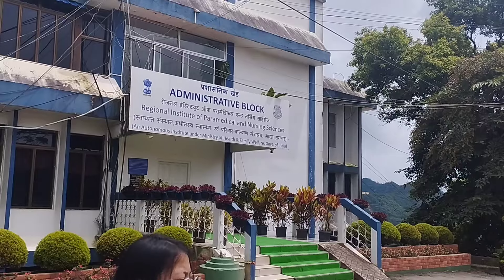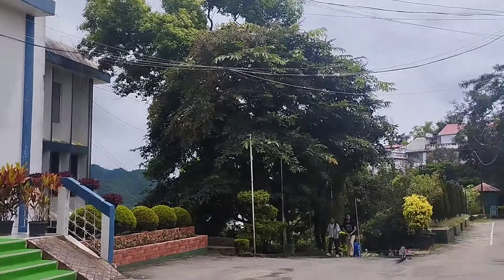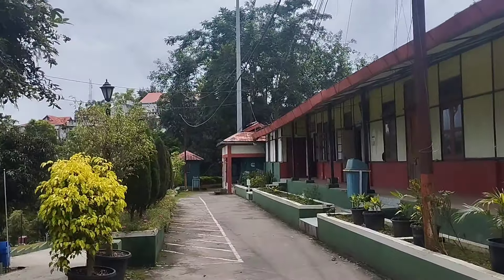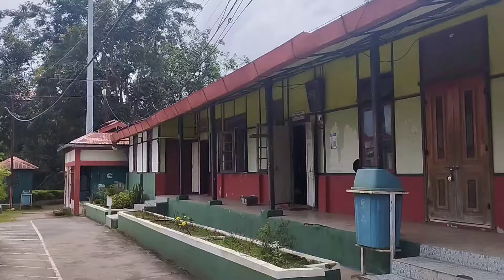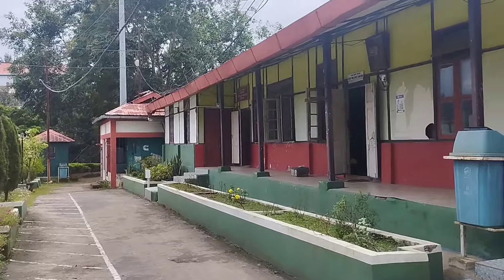And that's the administrative block. Near the administrative block there is this small canteen — during lunch break we come here. This is the official college canteen. I love the plants and the flowers here.